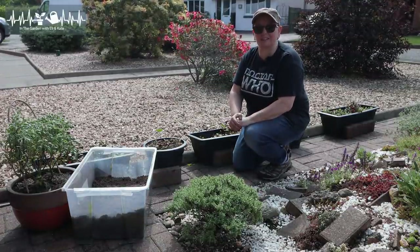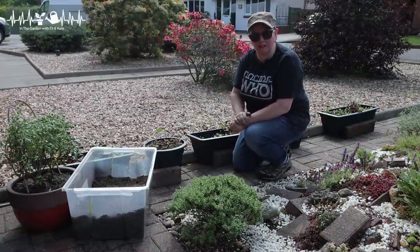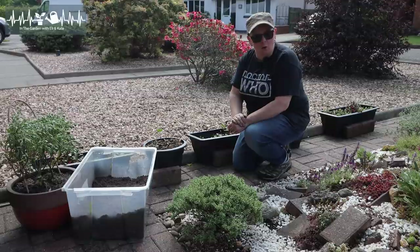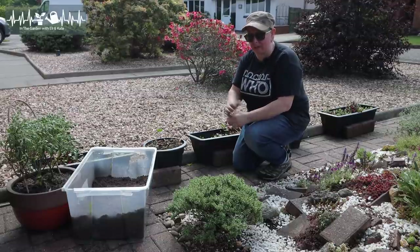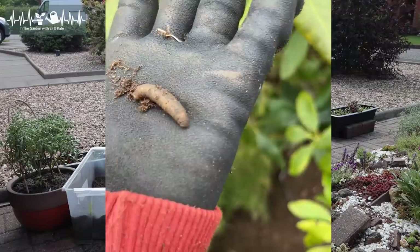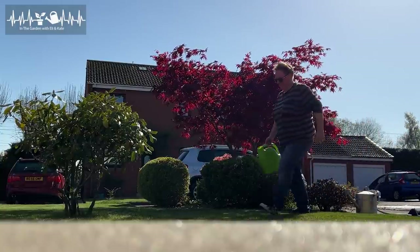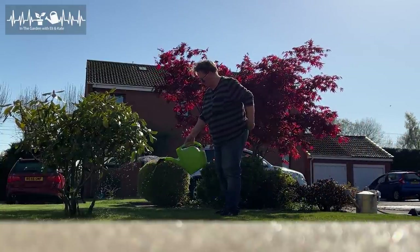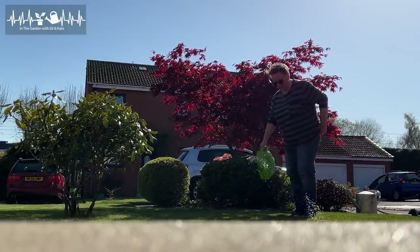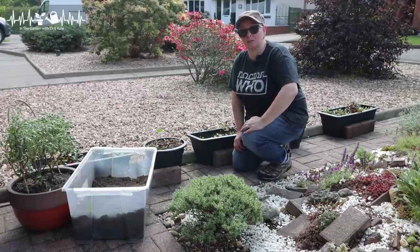We have had issues with leather jackets in the lawn - it's been a real nightmare. They're basically the little grubs, the baby daddy long legs or crane fly, and they live in the lawn at the level of the roots and eat them. We've always had trouble with this lawn, but especially this spring there were just huge dead patches spreading and getting worse. While doing some work we discovered all these grubs, so I've been out with nematodes - a little microscopic organism you can get to target different pests. I got the ones that target leather jackets and did two lots over the course of a month, treated the lawn, and it seems to have worked - it's starting to come back now.